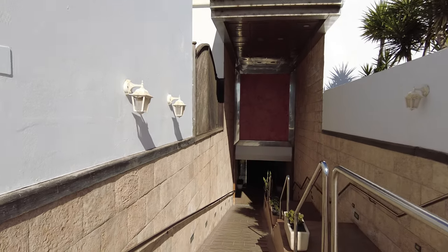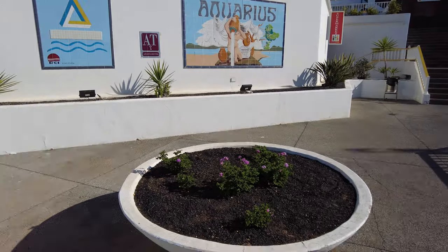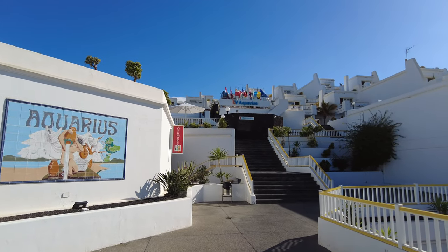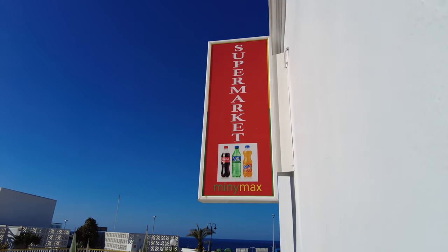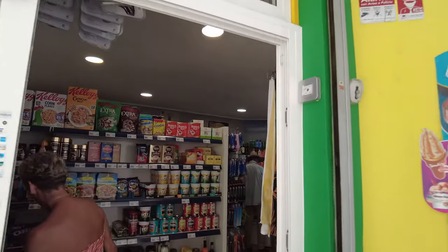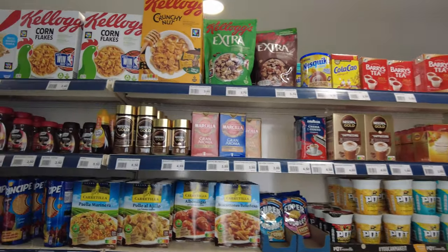There are two entrances to the apart-hotel. This is the back entrance, which has a ramp — ideal for people with walking difficulties. There's a front entrance as well with quite a few steps to get up. So it's quite high up, but it's just off the main Puerto del Carmen Harbour. On the bottom level you've got a supermarket, so you've got everything at hand. It's perfectly located and the little supermarket seems to cater for everything you could possibly want for your self-catering apartment.